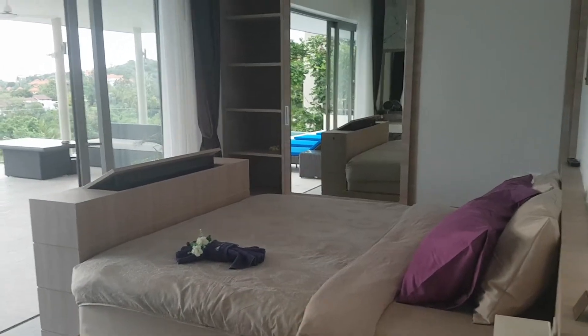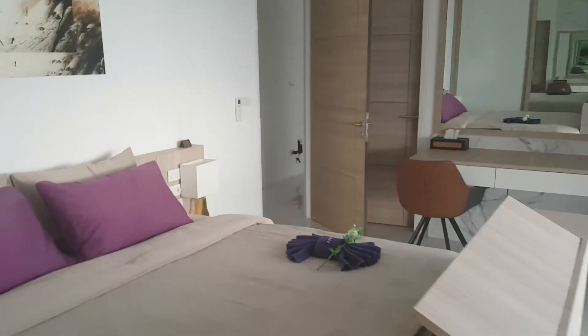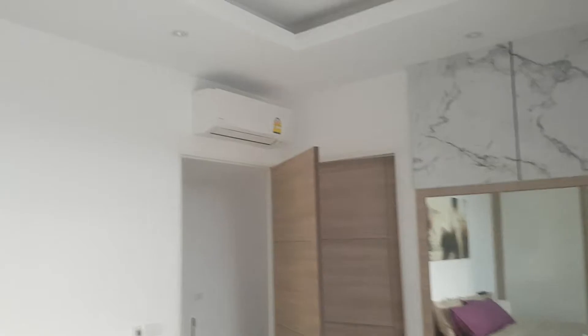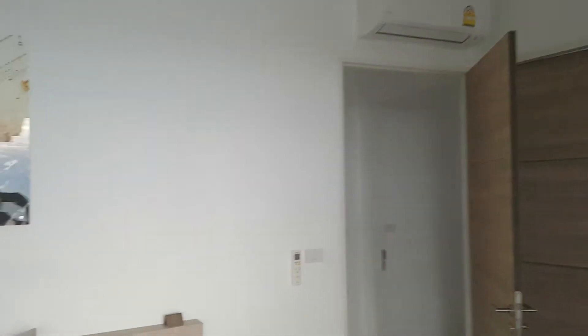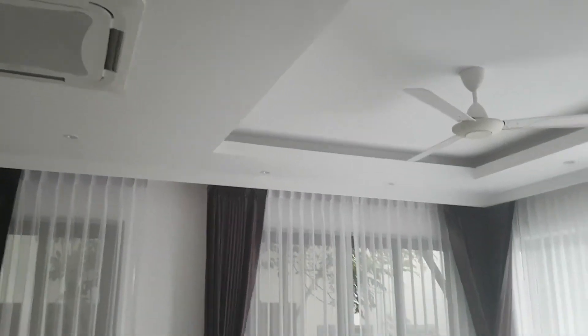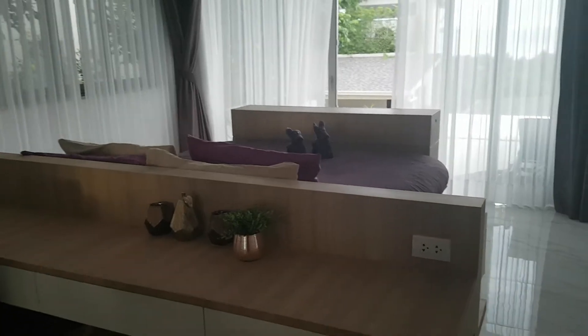The villa is new. Here we have bedrooms with sea view. We have a big wardrobe, ceiling fan, and air conditioning. We have really stylish bedrooms here, with a really good sea view.